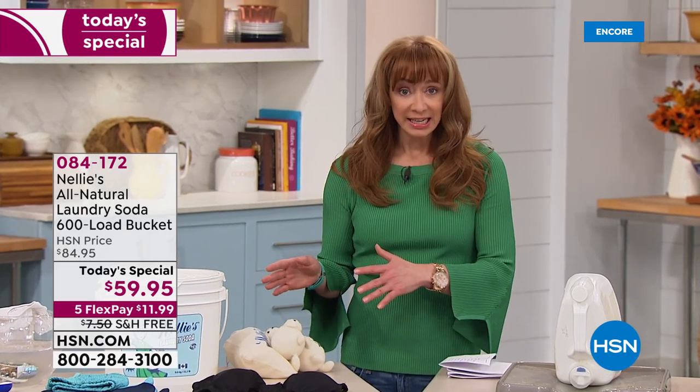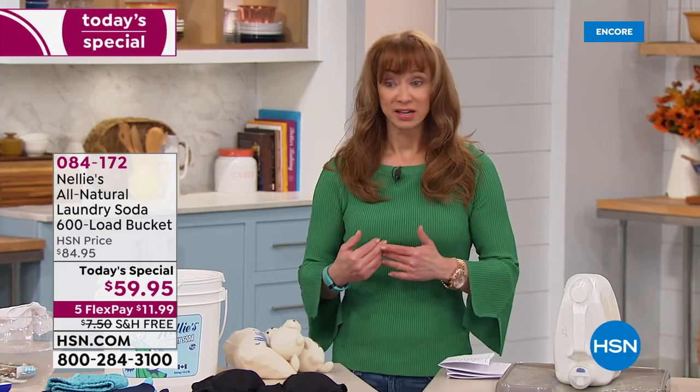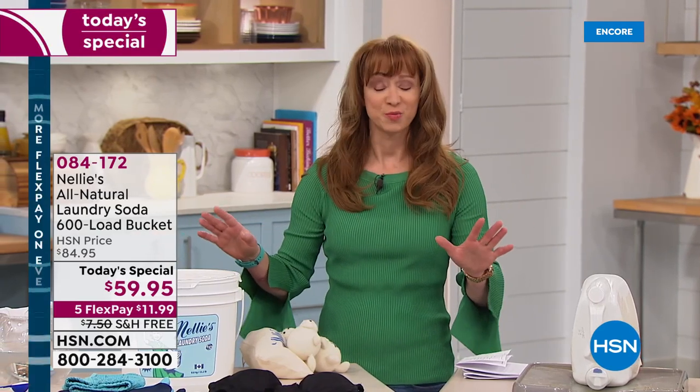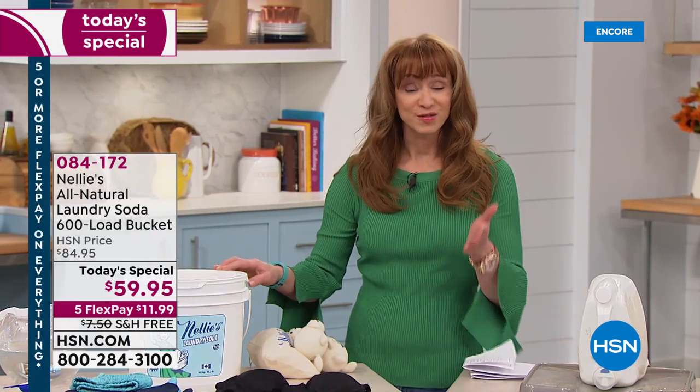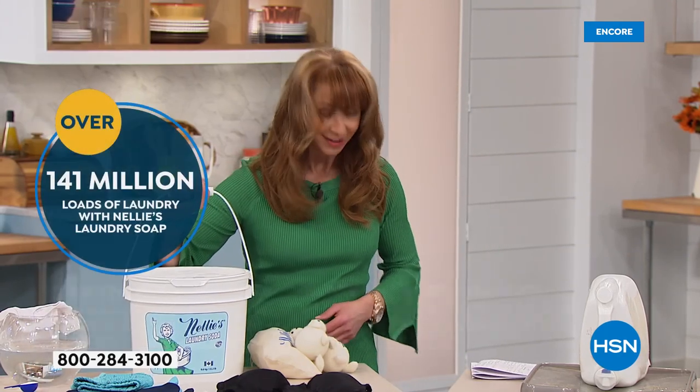Not only is this the ultimate way to clean your clothes, but I have very sensitive skin. When I say the struggle is real, I cannot use anything but Nellie's. I am obsessed with this product. We've sold 140 million loads here at HSN — call us.